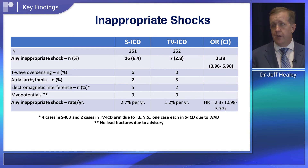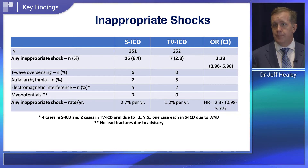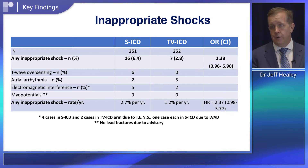Second, when a device gives an inappropriate shock, the types differ between the two arms. Both are at risk of shocks due to noise, and there was some bad luck in the trial: one in four inappropriate shocks was due to electromagnetic interference from patients using consumer-facing transcutaneous nerve stimulators, or TENS units — something that shouldn't happen because the devices are not supposed to be used by defibrillator patients. Removing that mechanism of failure would make the rate even lower.